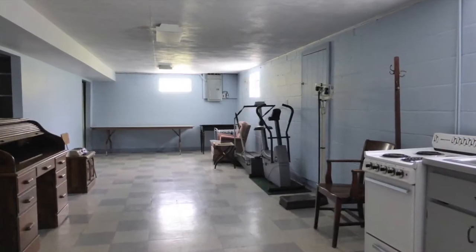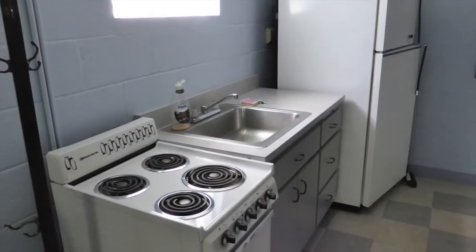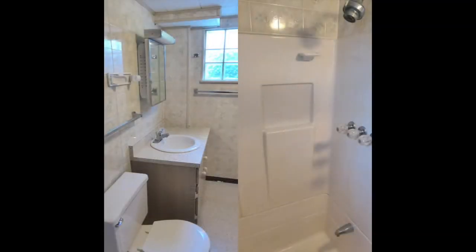Downstairs there's a partially finished basement with 150-amp electric and 220, block windows and kitchenette, a second full bath, and an extra room with shelves for storage.